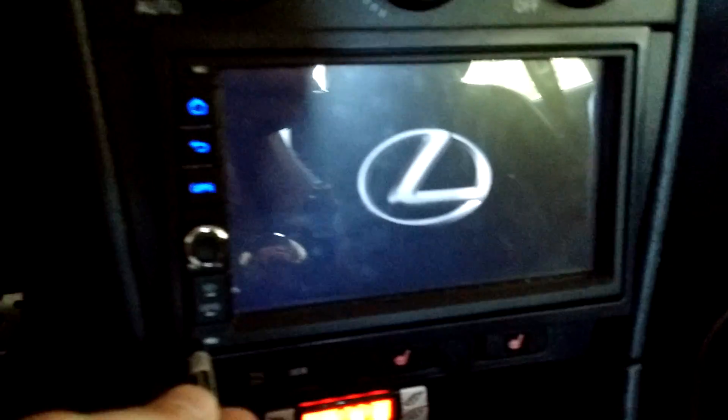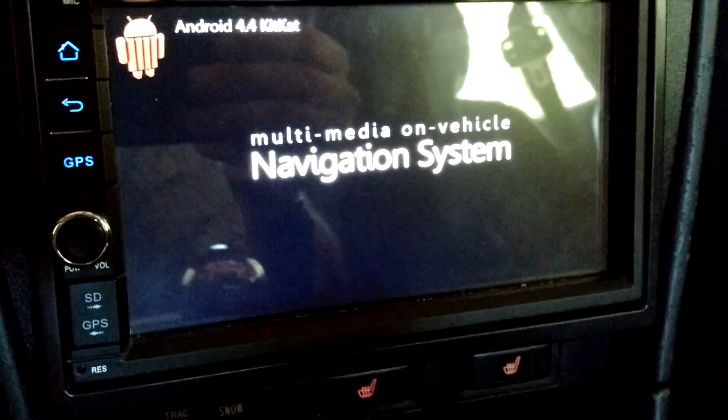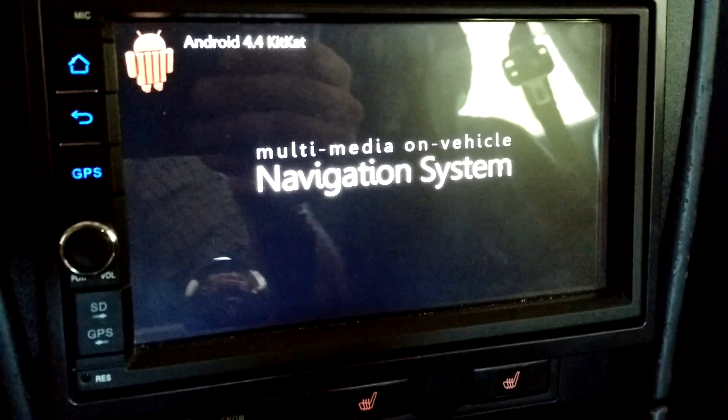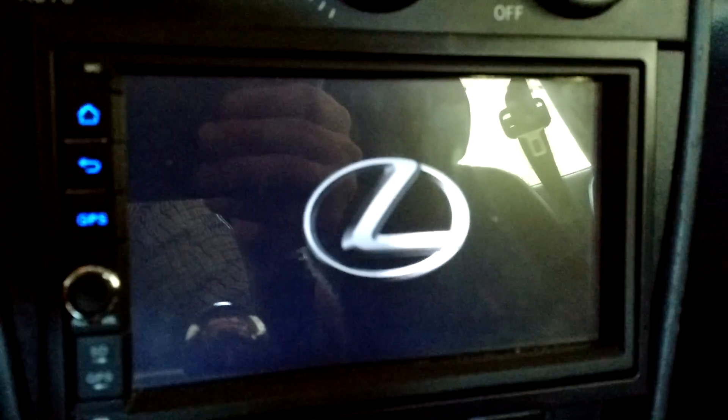There's this little reset button down here — I'll show you what happens when I push that. That resets the unit. I've tried pushing and holding; I don't get any different results. And then it starts to reboot, but alas, it gets stuck continuously at this loading screen.